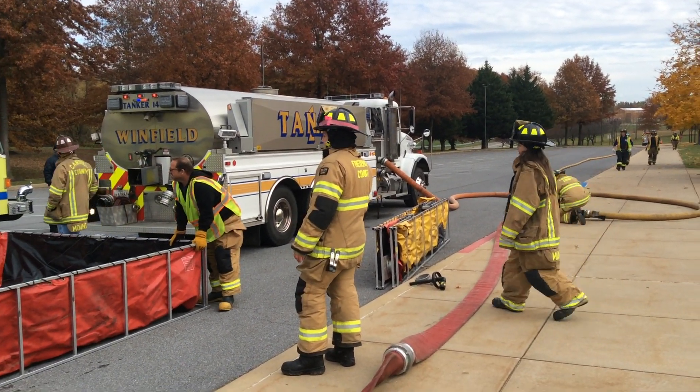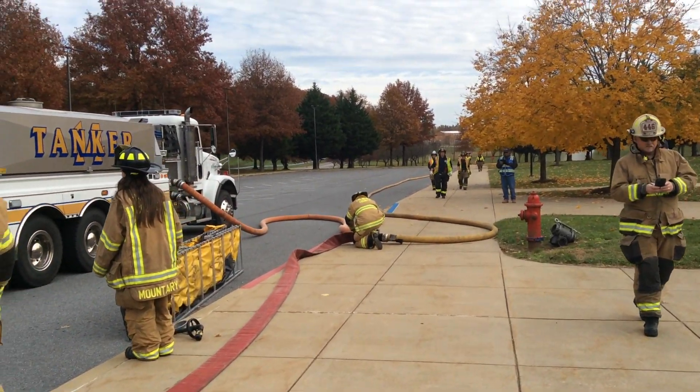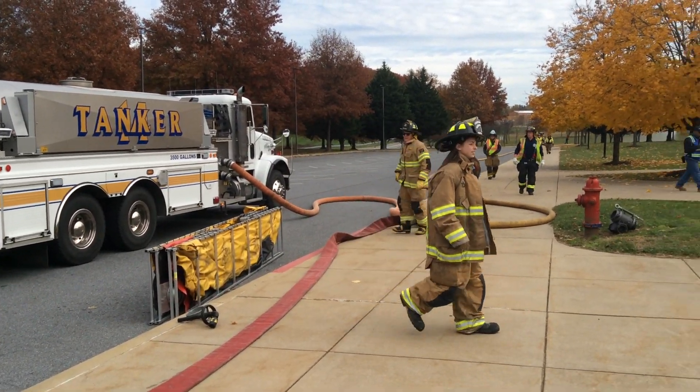We're at the nine-minute mark here at Carroll County, Maryland. This is the two-hour water drill. So let's talk about what's happened.